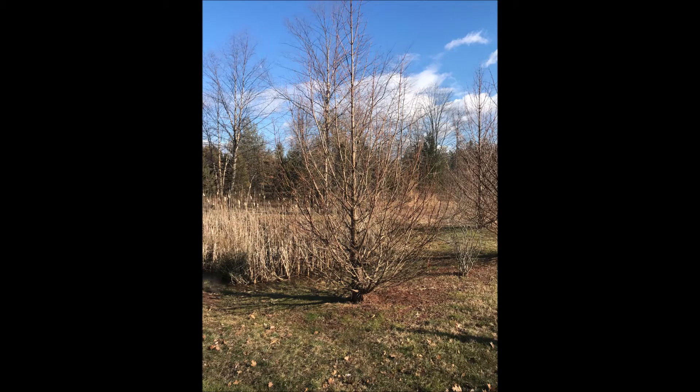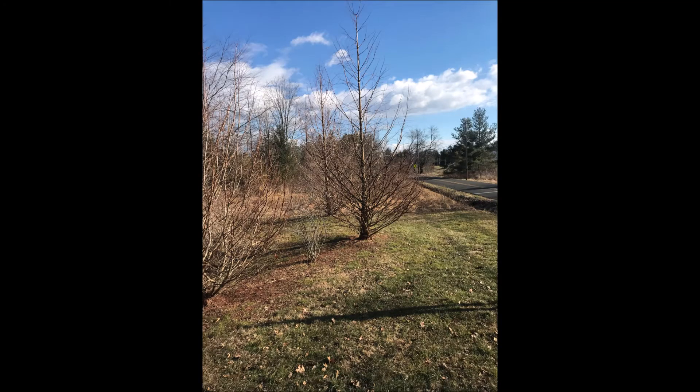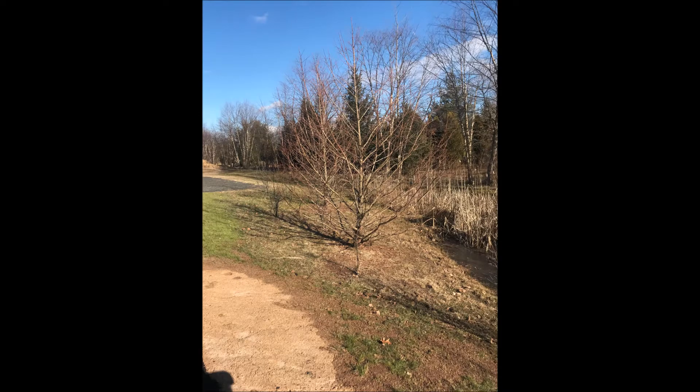Dawn redwoods also grow amazingly fast — they can grow three to five feet a year. So even if there is minor damage by deer, they'll grow right through it. The only thing they can't withstand is direct contact with deer antlers, called a buck rub.